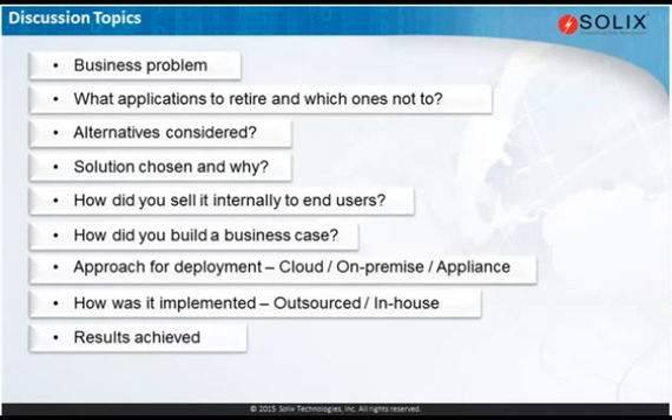Let's talk about the results. Did the results meet your expectations? Let me go to Richard first. We implemented Solix roughly two years ago, around Q2 2013. The initial duration of the initial project was around about six months. By the end of those six months, we had 10 archives in place.